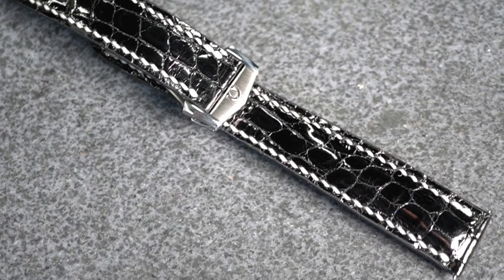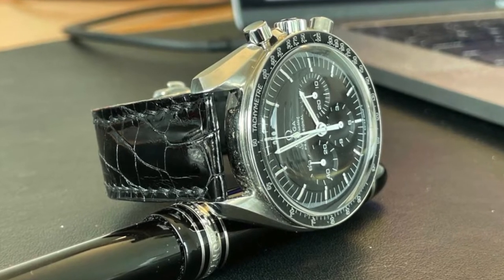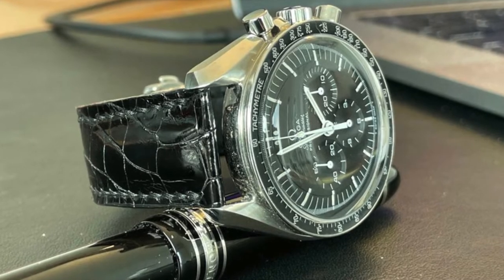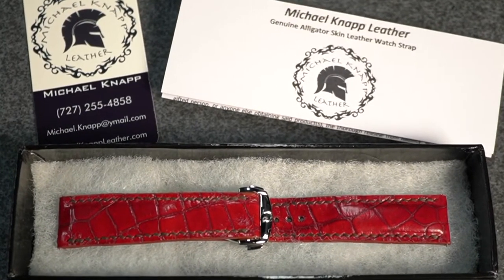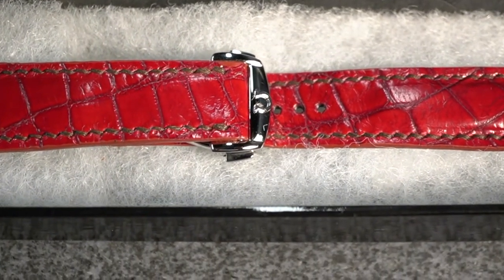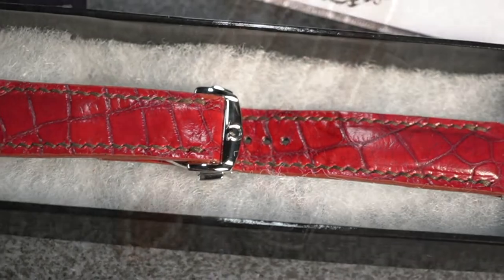Sticking with the Omega Speedy theme — here's a kind of a tuxedo: black with white stitching, same aftermarket deployant. Here's what I call a quadruple black: black alligator, black stitching, black edging, and black lining. This one turned out really sweet. The gentleman ordered this red alligator strap but asked me to apply some added red dye — he wanted a deeper blood red, and boy did it turn out just what he wanted. Again with one of those deployants and brown mid-brown tiger thread stitching.